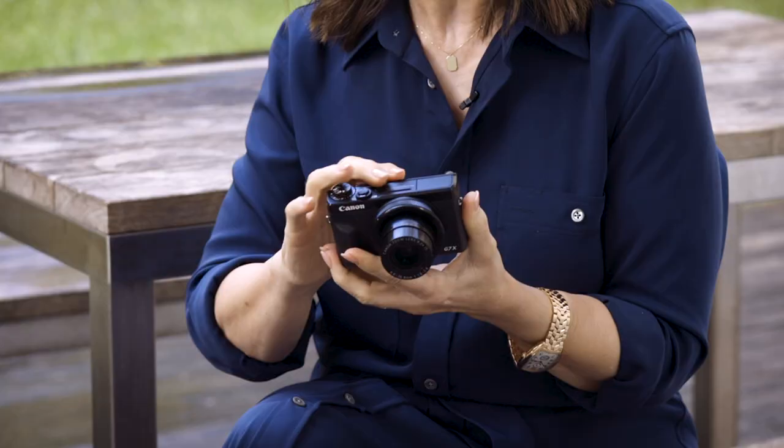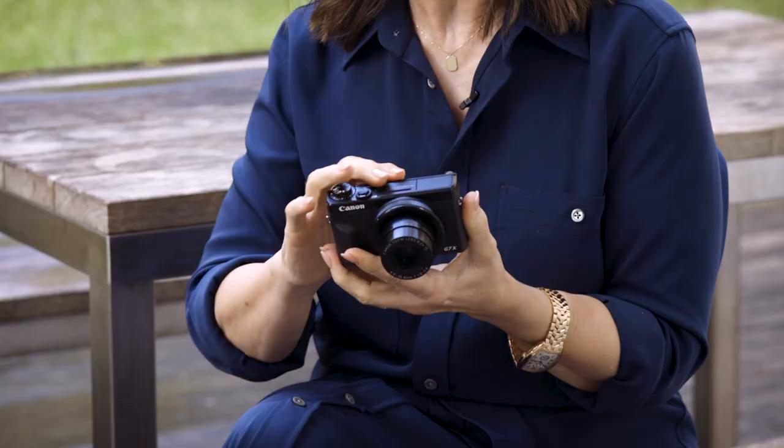This is the fabulous Canon G7X Mark III. It's so cool — the 3-inch LCD touchscreen tilts up 180 degrees and allows you to quickly select the autofocus points, so you can ensure the right parts of the photo are in focus.